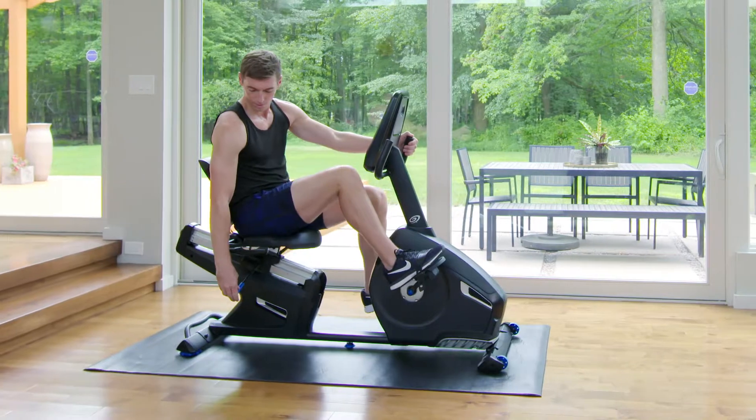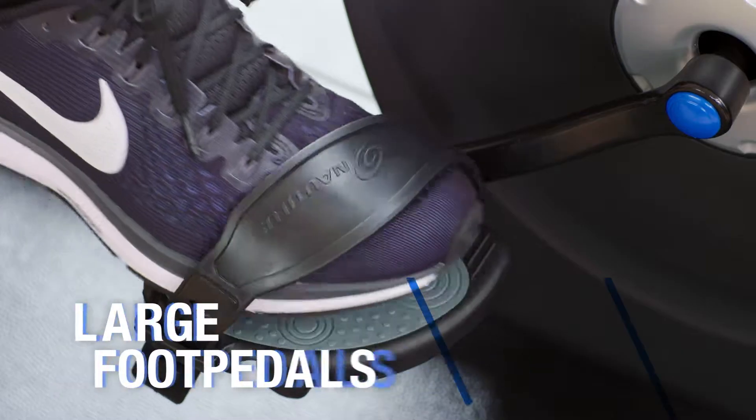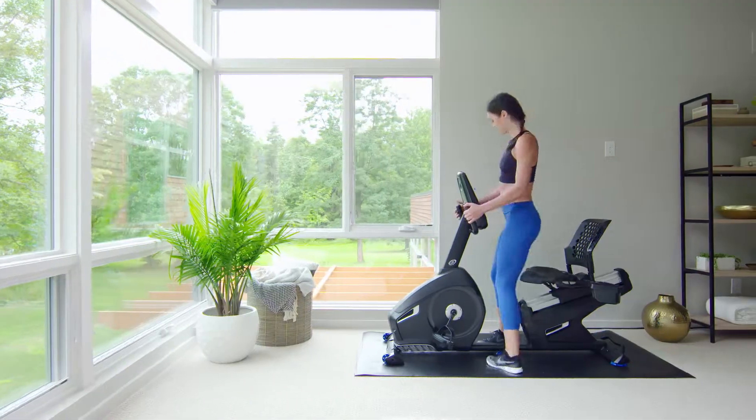The R616 is designed for extreme comfort with a padded seat, ventilated back, and large foot pedals. And to keep you coming back for more,